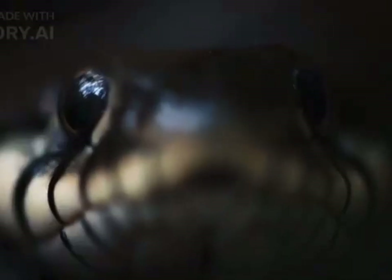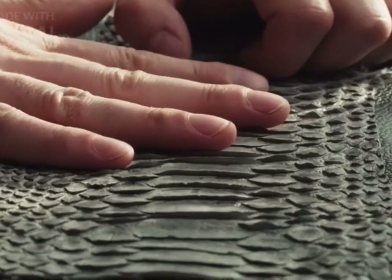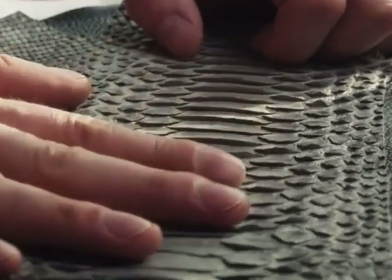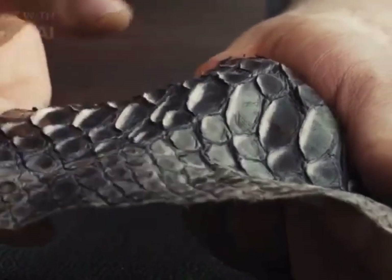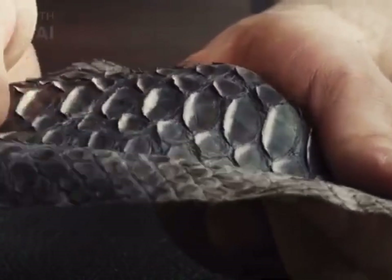Some signs that snakes may be present around a house: shed snake skins. Snakes periodically shed their skin as they grow. Finding shed snake skins in or around your house could indicate the presence of snakes.